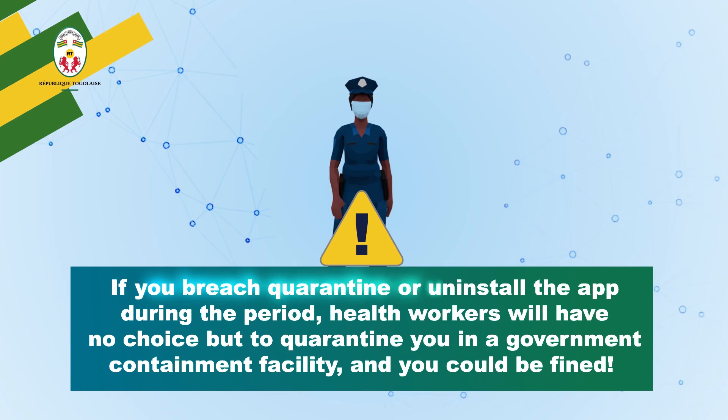But be careful. If you breach quarantine or uninstall the app during the period, health workers will have no choice but to quarantine you in a government containment facility and you could be fined.